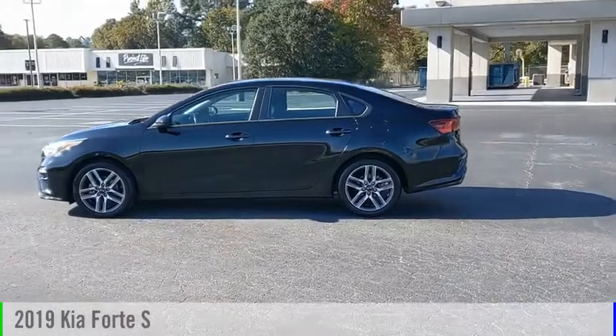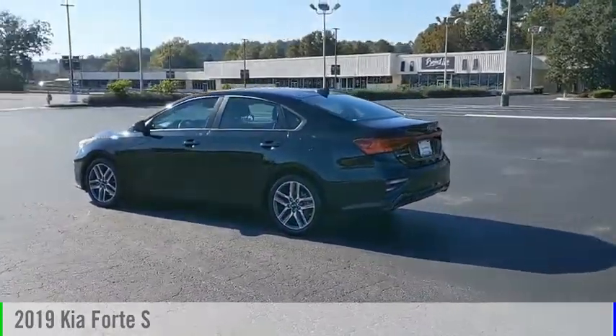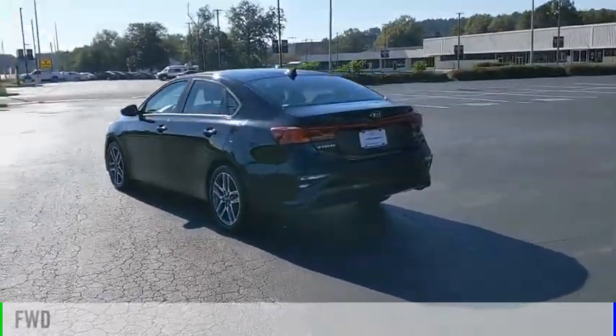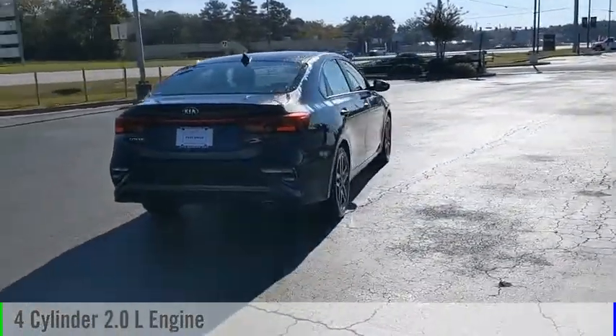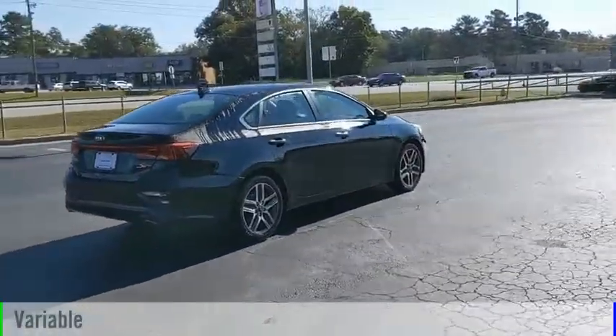You are going to love the 2019 Forte. This vehicle is powered by a front-wheel drive, four-cylinder, 2.0-liter engine, and comes with a continuously variable transmission.